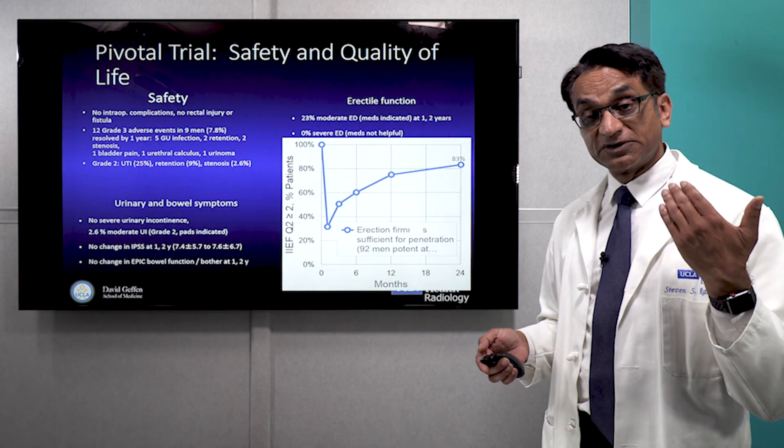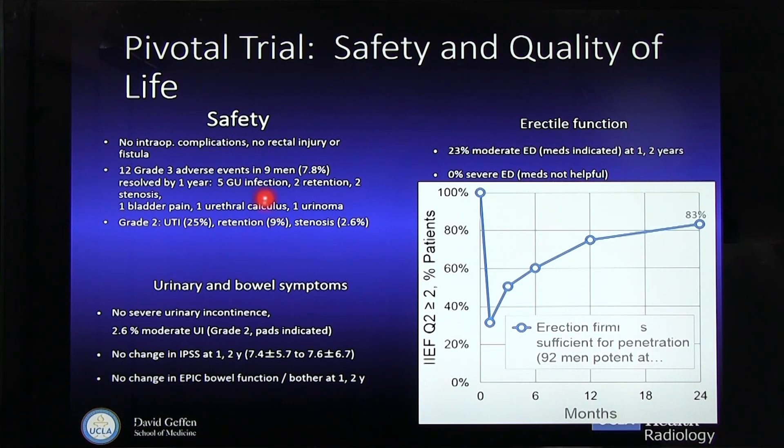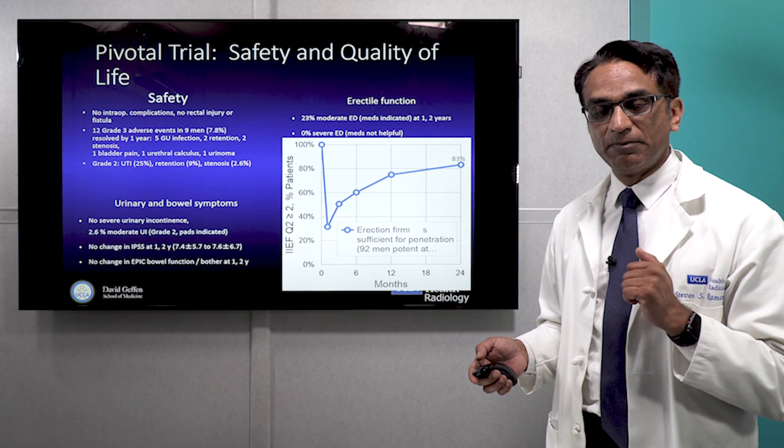When we looked at safety, the procedure was very well tolerated. There are no intraoperative complications. Some adverse events including some infections, a little bit of urinary retention, some stenoses, and other things resolved over time. There were no severe urinary incontinence symptoms — only 2% had some moderate urinary incontinence. And 20% of men had some moderate erectile dysfunction, but most of them, 83%, went back to their baseline by six months.